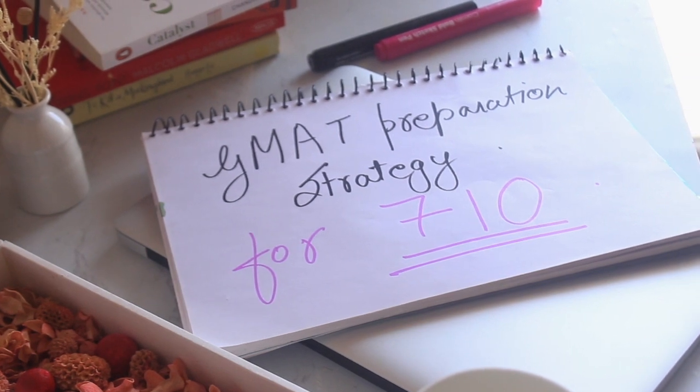Hi guys, welcome back to my channel. In today's video we are going to talk about my GMAT preparation journey for a 710 score, and I am also going to include some tips and tricks for the preparation, so stay tuned till the end of the video. First let me talk about GMAT and how it works as an exam.